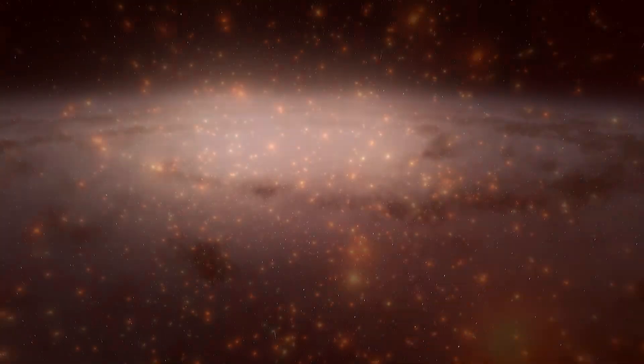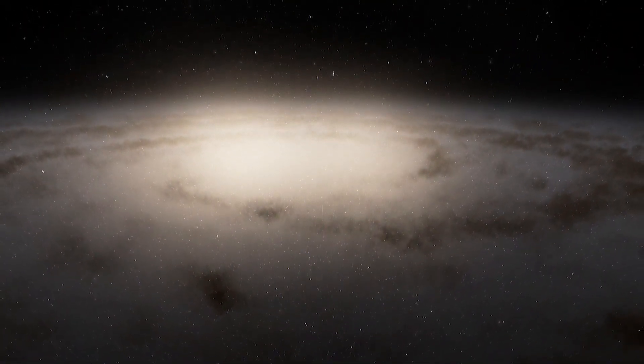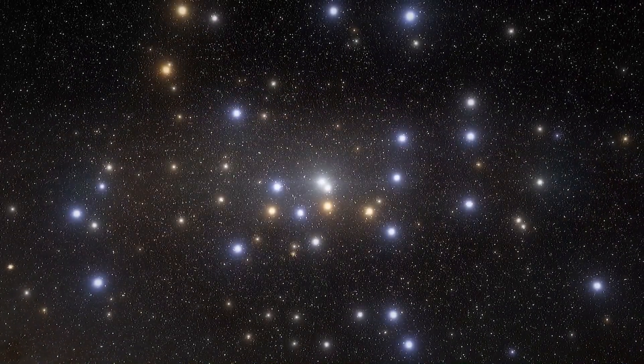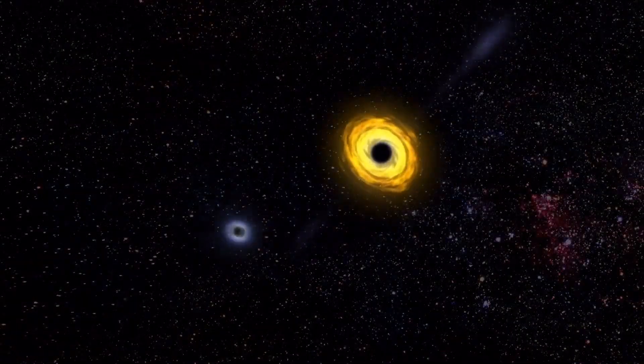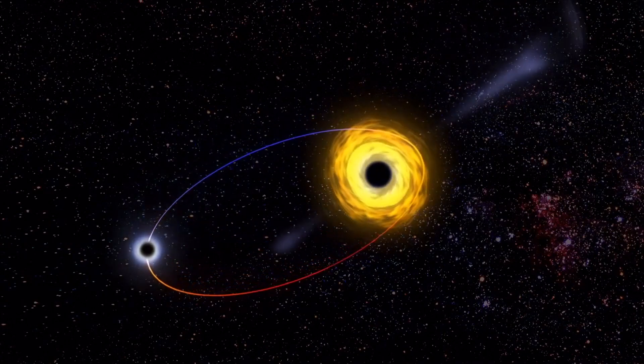The youngest and hottest stars explode as supernovae, and all that remains are the old, cold, red stars which live for a very long time. This is why giant elliptical galaxies — the result of collisions — contain so many red stars and so few active star-forming regions.